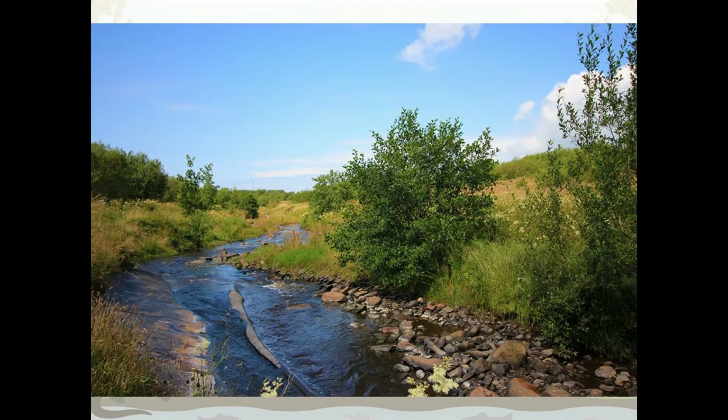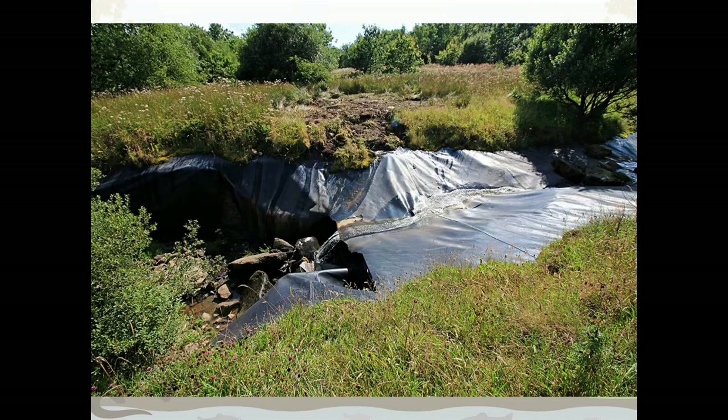This is a photograph of the River Keekle. Can you see all that plastic? A huge part of that river — the plastic has been exposed. You can see there's no gravel there, so there are no invertebrates, which doesn't support any life in the river. And in this picture, you can see the river has actually started eroding underneath the plastic.